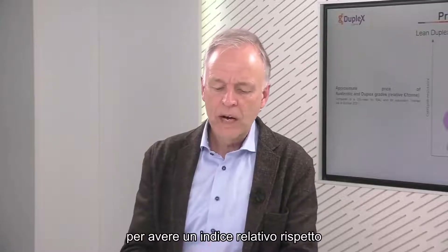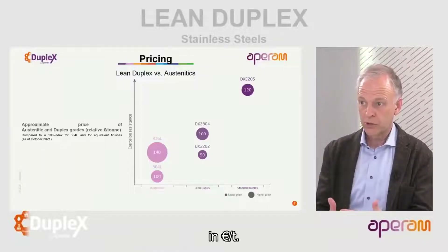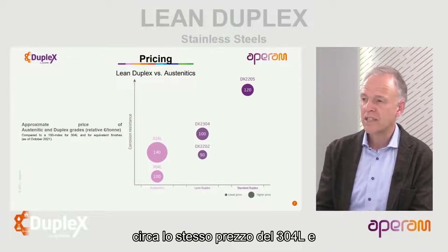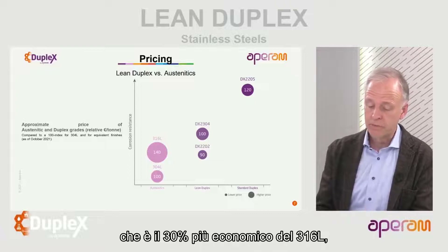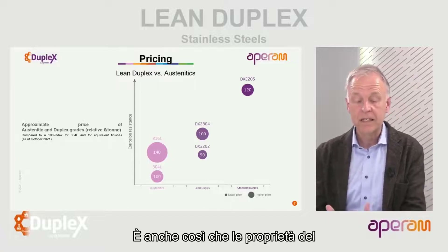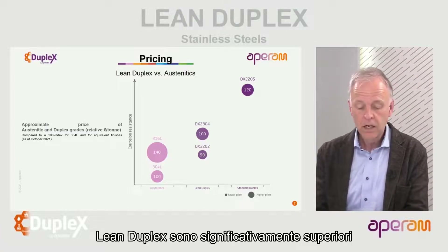Very impressive picture. Can I press you on the final price? Using a relative index of 100 for 304L as a reference expressed in euro per tonne, the lean duplex is about the same price as 304L and 30% cheaper than 316L. And the properties of lean duplex are significantly higher than 316L.